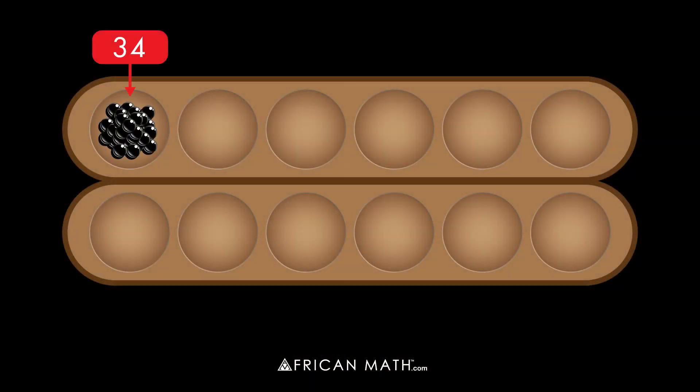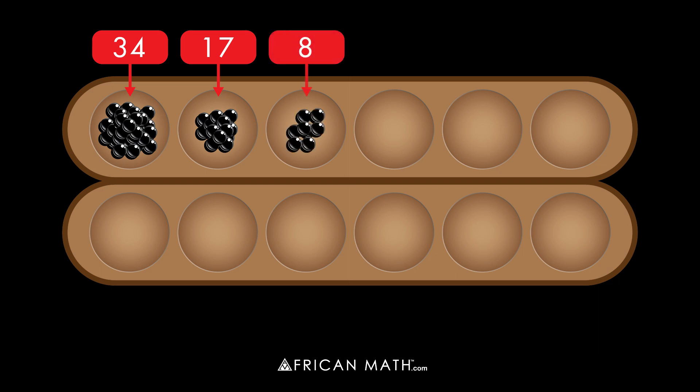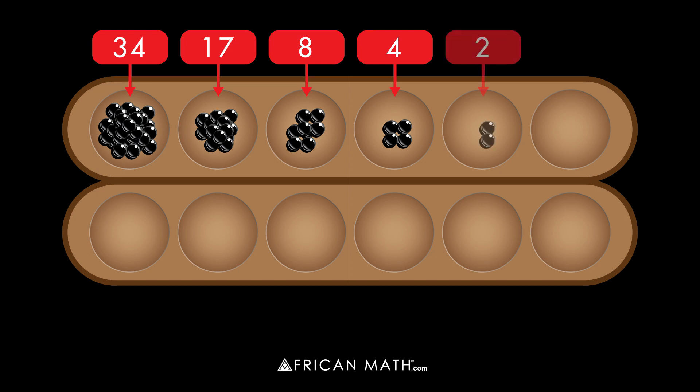He puts 34 stones in the first hole on the left, one for each goat. He puts half that, or 17, in the next; half 17, or 8, in the next; and so on. He keeps dividing by two and dropping the remainder until the sixth hole has only one stone in it.